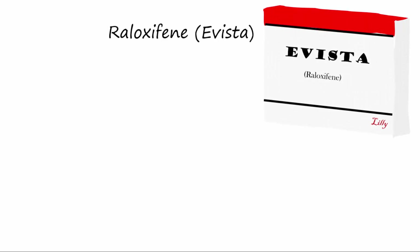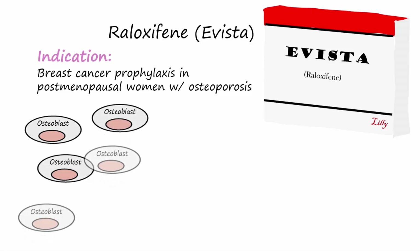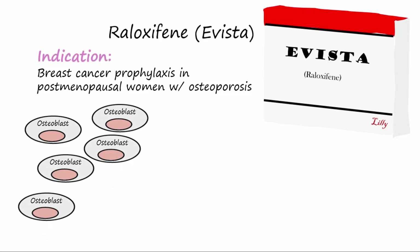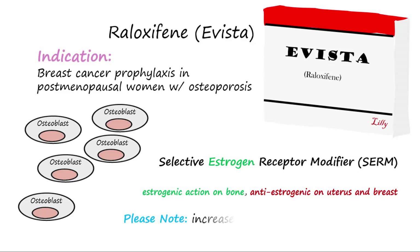Another drug, known as raloxifene, or Evista, is used for breast cancer prophylaxis in postmenopausal women with osteoporosis. It acts like estrogen in regards to bone, and remember estrogen acts to increase osteoblast activity over osteoclast activity, favoring bone formation. This drug is a selective estrogen receptor modifier, or SERM. This indicates that it has favorable effects on bone but will decrease the risk of uterus and breast cancers. However, it should be noted that this drug will increase the risk for venous thrombotic events and embolic strokes, like regular estrogen does.